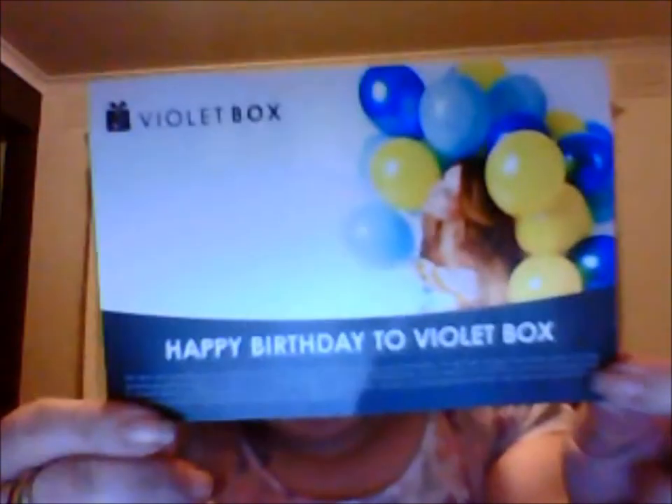Hello everyone and welcome back to my channel. Today I'm doing the Violet Box June Box, which was their birthday box.